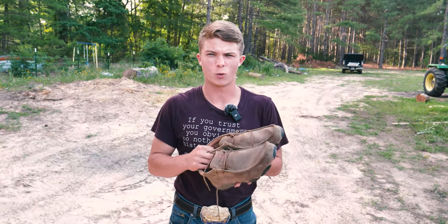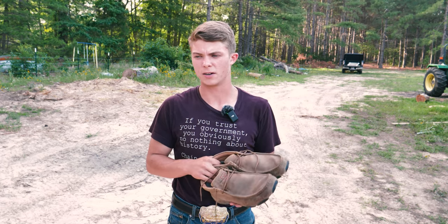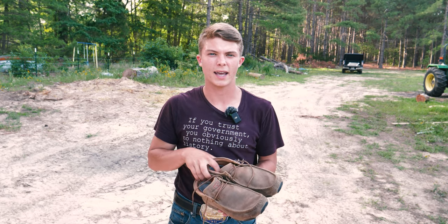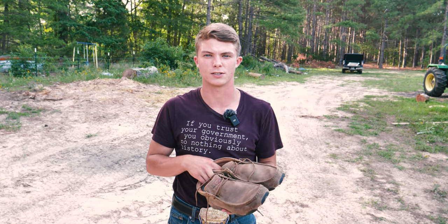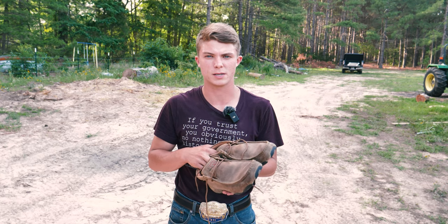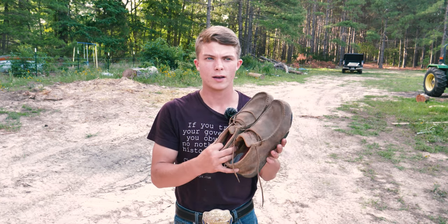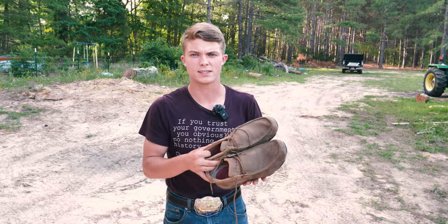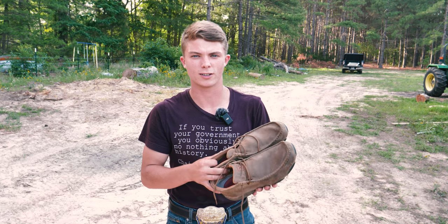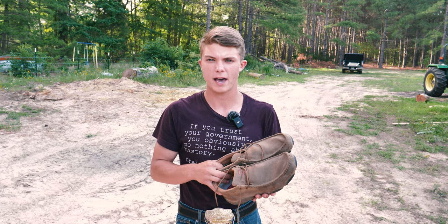You might be asking: why even own a pair of mocs? Here's the deal — when you've been working in cowboy boots all day long and you get home, you don't want to put on some junky old pair of sneakers. You want something that looks really nice. You can go out to dinner in these, go out on Sunday wearing these, and you're not going to have people thinking you're a hillbilly.